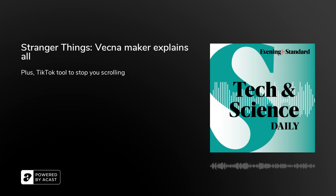But first, it's time. As Season 4 of Stranger Things continues to impress, we've been looking at the main villain, Vecna, and learning how the character was brought to life.